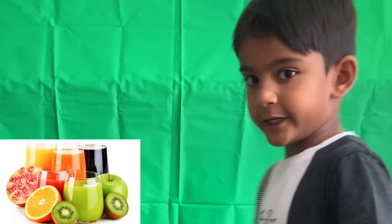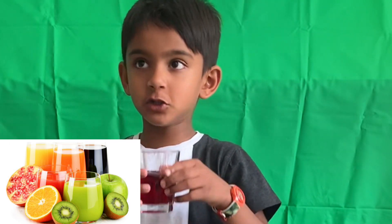J for Jacket. I got a jacket. J for Juice. I'm drinking a juice.